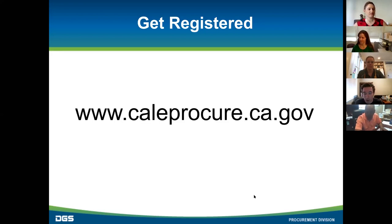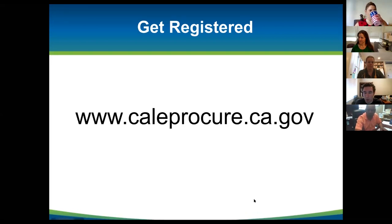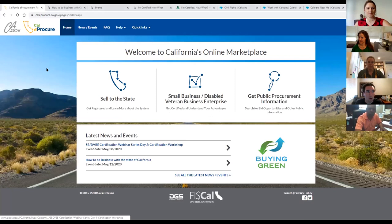I'm going to hop over to CaleProcure right now and do this whole process with you live. This is what you should see — if you went to the right website, you'll see exactly what I'm looking at. You might see a message at the top about coronavirus; go ahead and close that. This should look familiar from yesterday's course. The first place we're going is the top right corner where it says login/register.